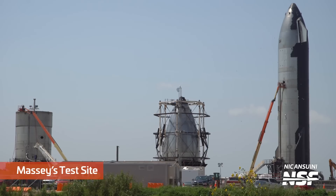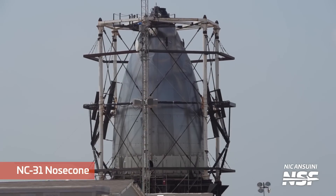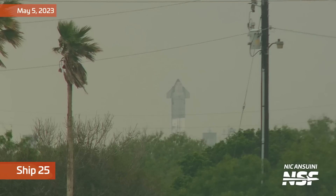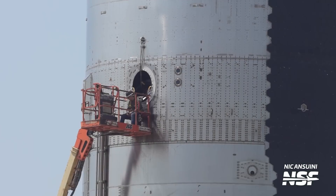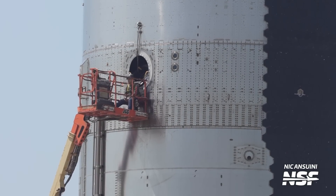Let's break from the production and launch site and take a look at Massey. This is still the home of various test tanks, including the S26.1 test tank, the NC31 test nose cone, and of course, Ship 25. Ship 25 underwent some testing over the week to cryogenically proof it. Whether this is just for testing the equipment at the Massey site, or if Ship 25 still has a chance to be a real test or flight hardware prototype, remains to be seen. The odds are not in Ship 25's favor, but only time will tell.